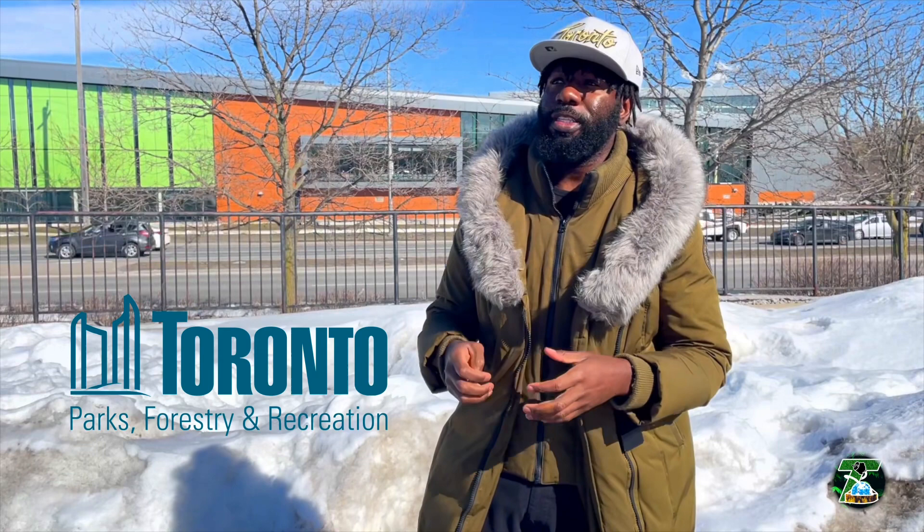This is the York Recreation Centre — it opened around 2019 or 2020, don't quote me exactly on the year. It's relatively new, pretty state of the art. I've been inside of it.